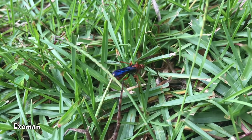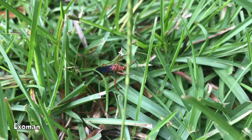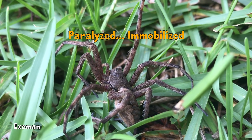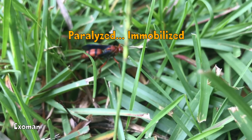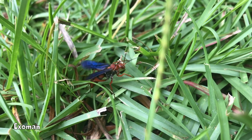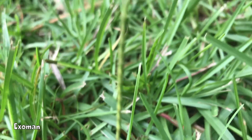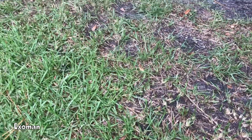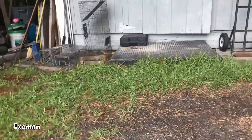Now this creature — as far as I know, this insect here has just basically anesthetized this spider. It will then take this spider back to its lair, and then it will lay larvae — or it already has larvae.